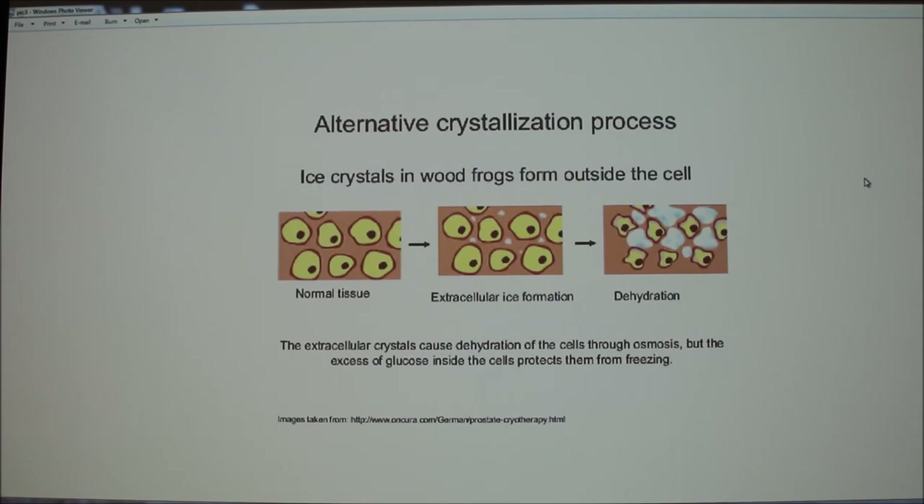Wood frogs produce high amounts of cryoprotectants — specifically glucose. Increased glucose levels help the frog's cells survive by lowering the freezing point of the tissues and reducing ice formation. Glucose also gets distributed inside cells so that when water leaves, the cells aren't actually shrinking. So if you see a frog that looks like an icicle, it's more than likely not dead — it has mostly shut down its metabolic processes, heartbeat, and brain function, putting all energy into producing glucose to stay alive. Frogs can also use urea as a cryoprotectant.